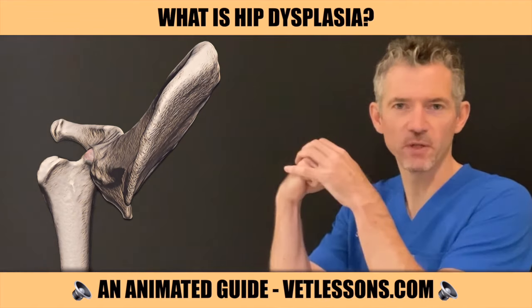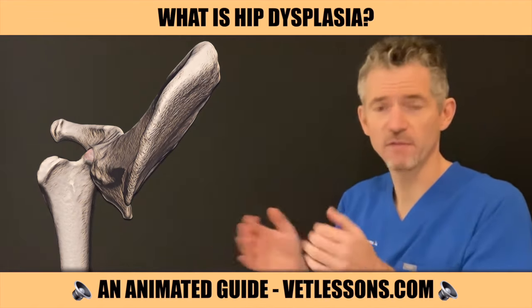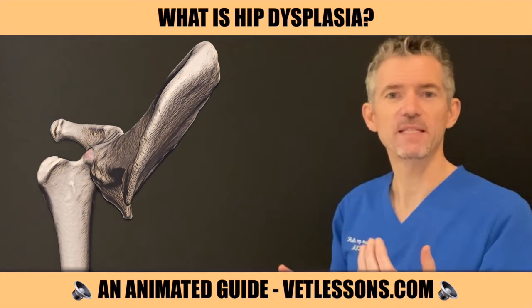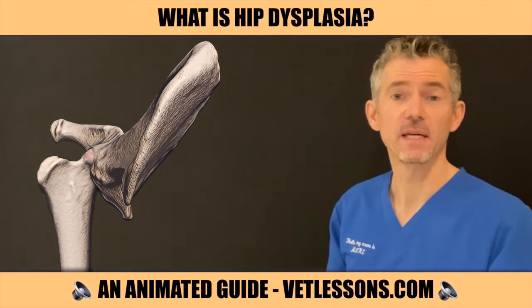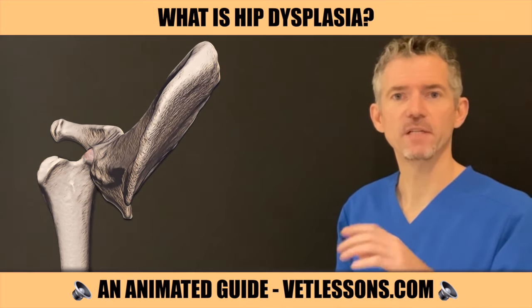The hip joints are ball and socket joints held together by ligaments, a joint capsule and a cuff of muscles. Dysplasia means abnormal development. Hip dysplasia is an inherited condition, meaning risk is coded into a dog's genes.